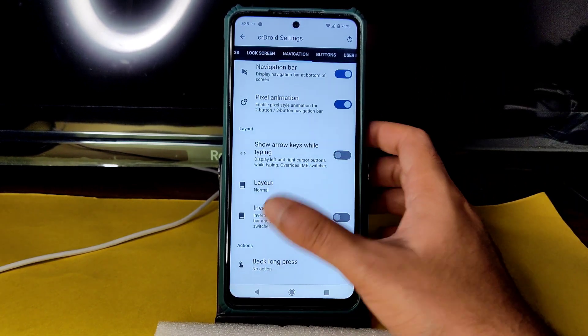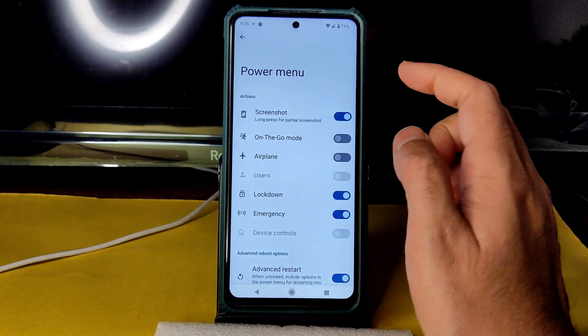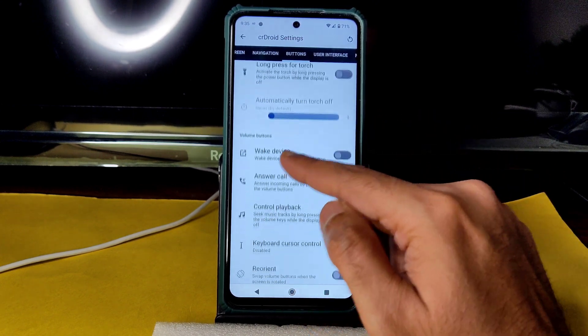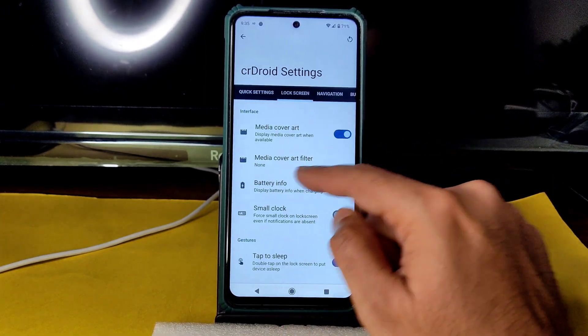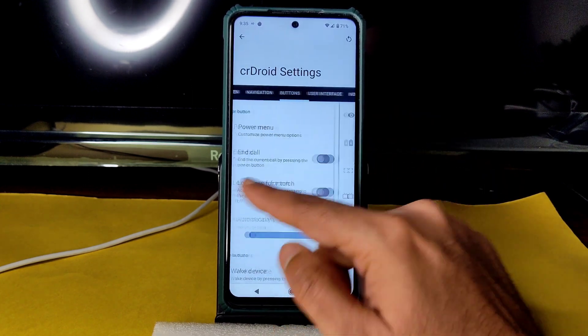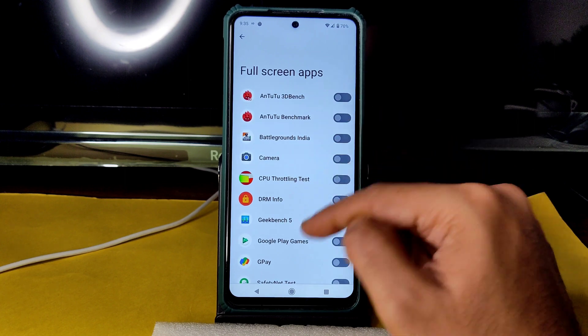In Navigation settings you can enable or disable the navigation bar, pixel animation, show arrow keys while typing, and adjust layout. Under Buttons you get a customizable power menu with an advanced restart button and secure locking. End call with long press, touch to wake, device circle control, playback, keyboard cursor control, and reorientation options are all given.